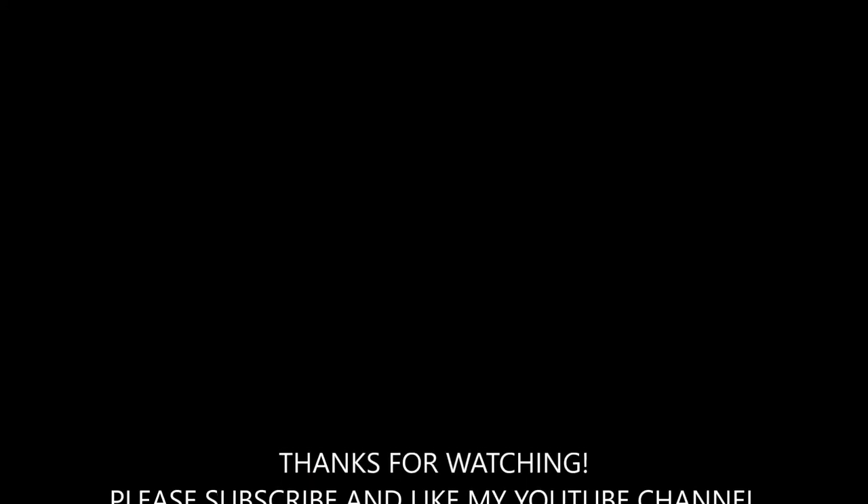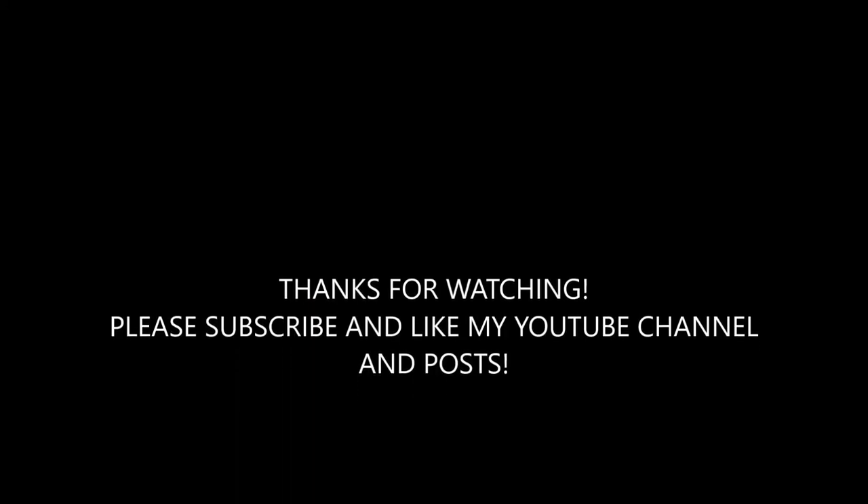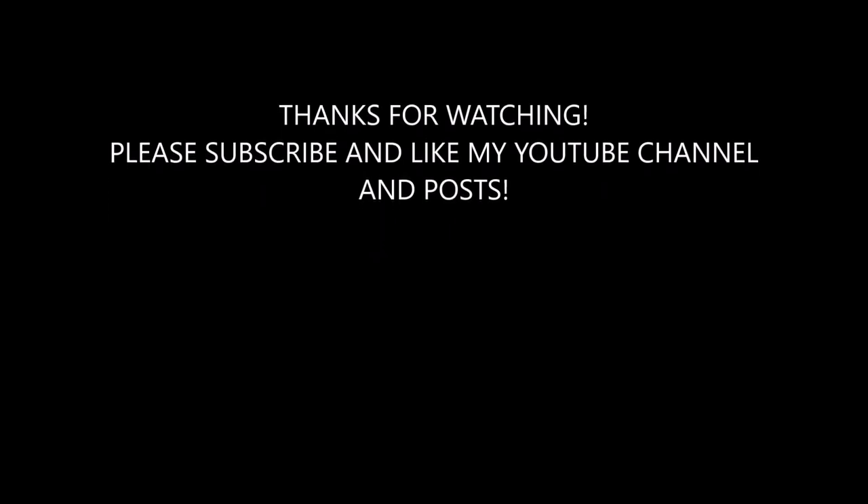I would like to say thank you for watching my video. Please like and subscribe. See you again soon.